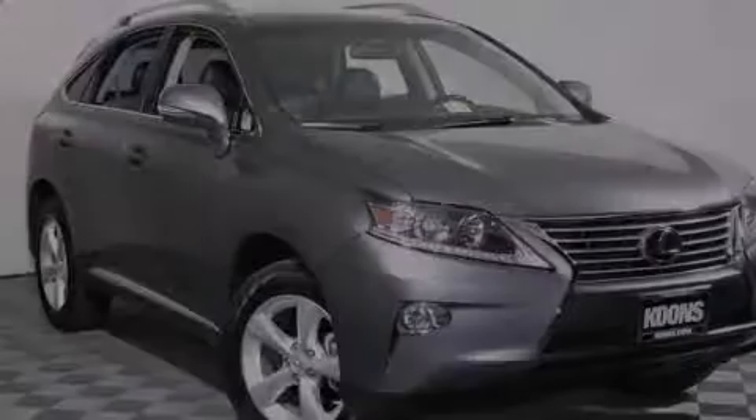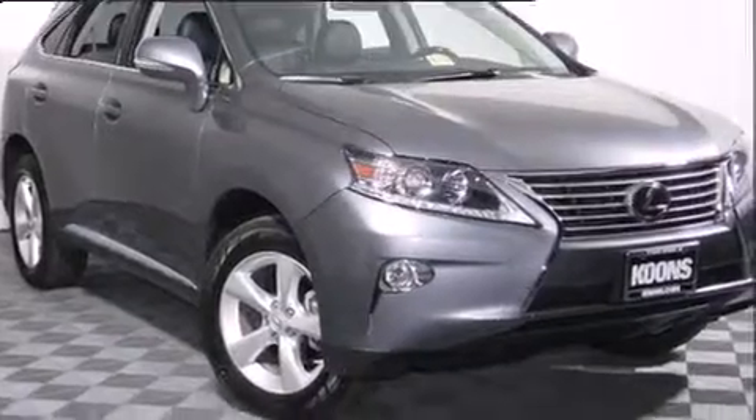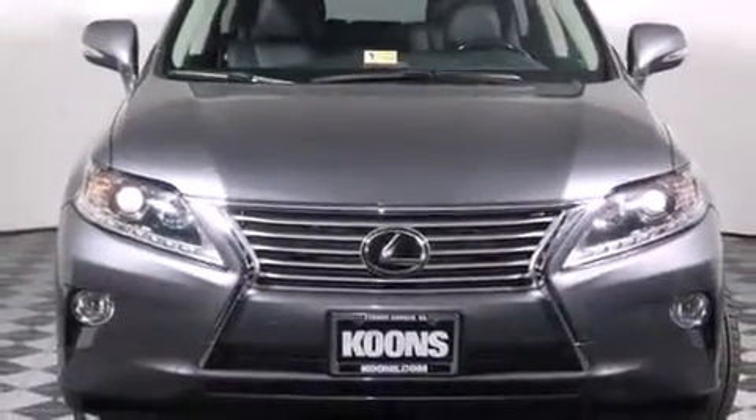Take command of the road in the 2013 Lexus RX 350. With fewer than 5,000 miles on the odometer, this four-door sport utility vehicle prioritizes comfort, safety, and convenience.